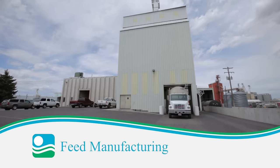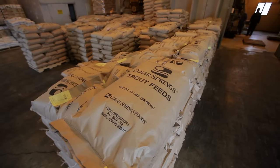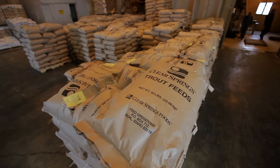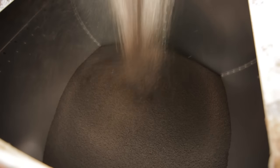Clear Springs operates its own feed mill to guarantee that each fish receives a consistent diet of the highest-quality, most nutritious food. Primary ingredients include fish meal and fish oil, supplemented with plant and other proteins, vitamins and minerals.